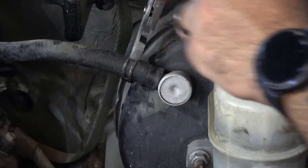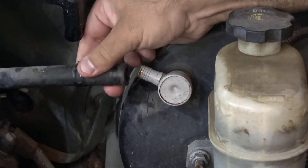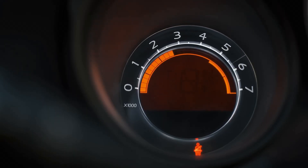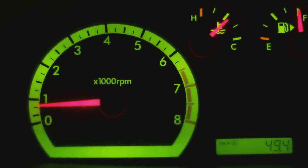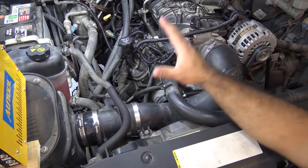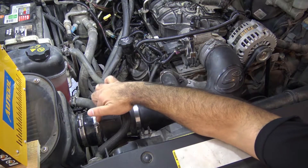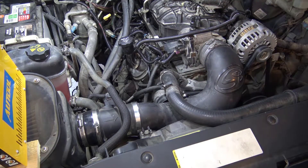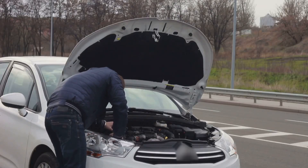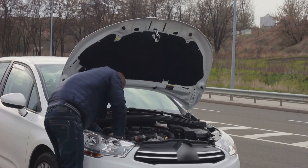Vacuum Leak: A vacuum leak in the engine could always be the cause of the fluctuation, particularly if it happens during acceleration. The engine's air supply is cut off when there is a vacuum leak. Variations in RPM, decreased fuel efficiency, the check engine light, a rough idle, and a hissing sound are all possible. Don't wait to have it checked out because a vacuum leak could cause the car to stall and leave you stranded.